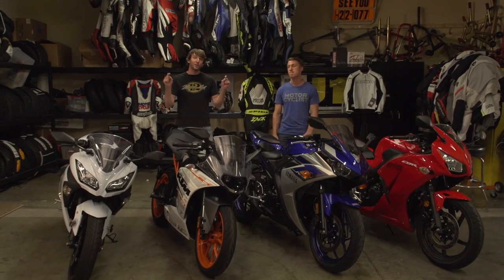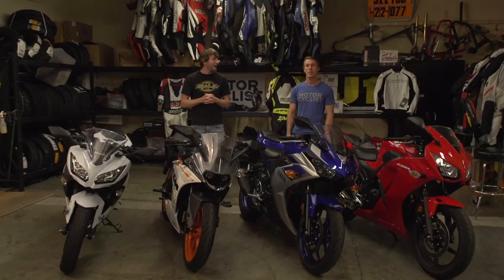Hey guys, welcome to On 2 Wheels. What makes 140 horsepower, has about 1300 cc's and costs about 20 grand? You guys are looking at it, and this is our 2015 Lightweight Sport Bike Shootout.